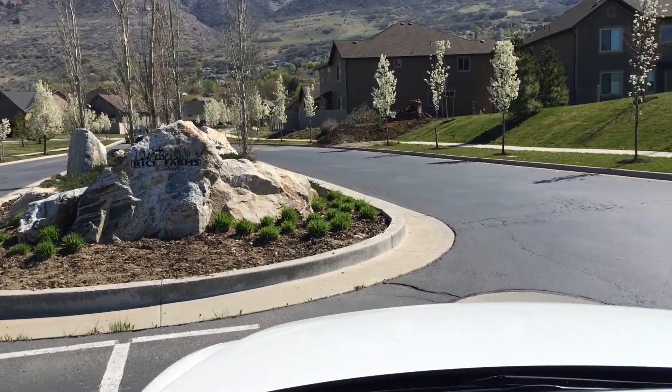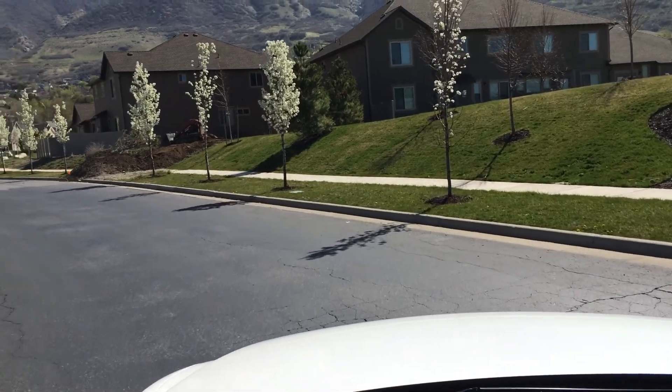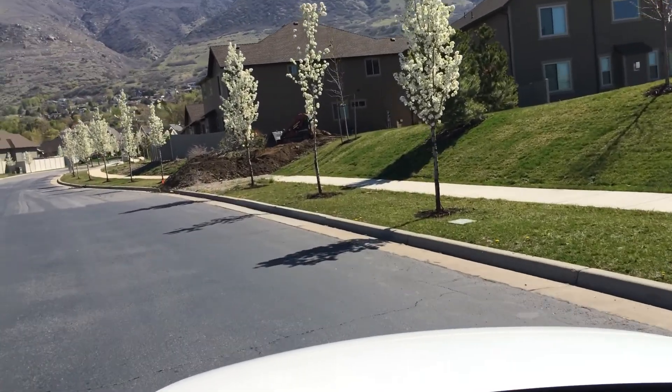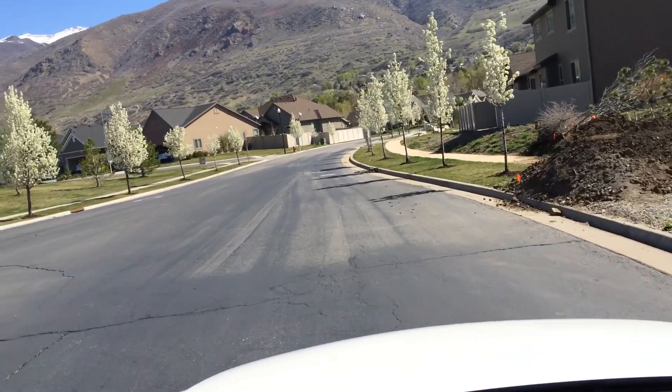This is Tony Reese, and I present Rice Farms Estates here in Farmington, Utah. This is a terrific development that's actually built by Elite Craft Homes.